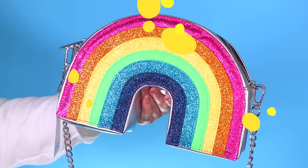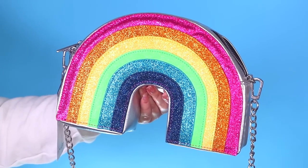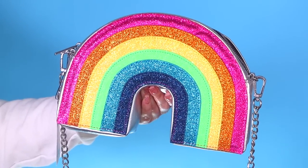You guys may have seen my rainbow purse before — it's one of my favourite bags in the entire world and it's from Skinny Dip London. When I was on their website recently I saw they had a similar bag with different rainbow colours. This one is silver and then the colours of the rainbow are all glitter with silver hardware. It kind of reminds me of space — I think it's because of the silver. It's giving me total space vibes.